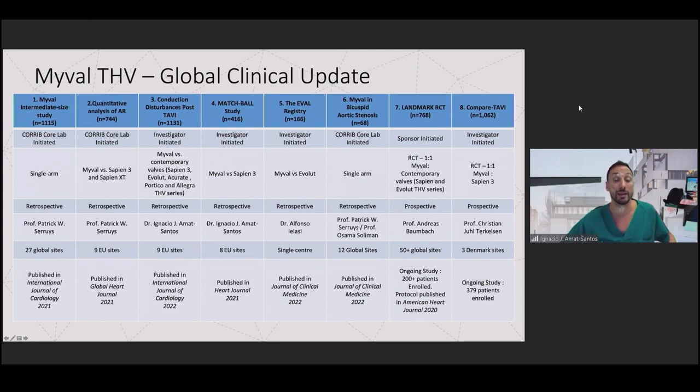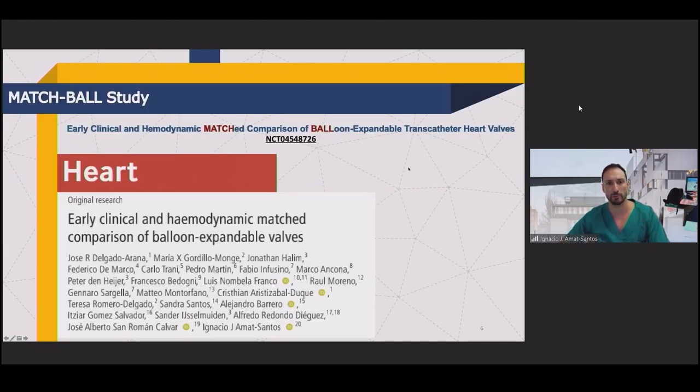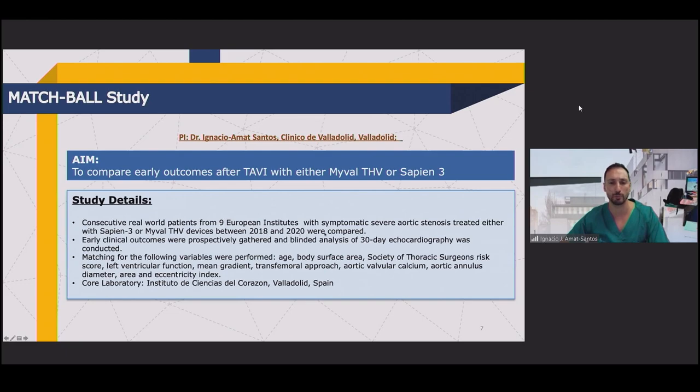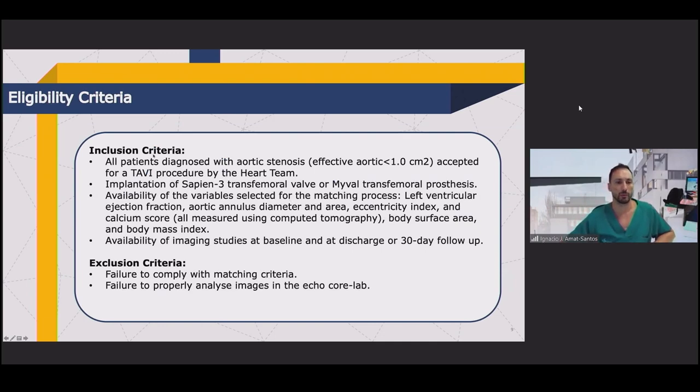The number of studies is growing very quickly. You can see several studies on intermediate sizes, quantification of aortic regurgitation, retrospective comparisons with other valves, studies in TAVI COPD, and two prospective trials — LANDMARK and COMPARE — whose results are not yet published. The MATCHABLE study is a retrospective study comparing the two balloon-expandable valves, published in Heart. Nine European centers participated, including patients treated after 2018 with either Edwards or my valve. We included only tricuspid cases — no bicuspid cases — to avoid confusion.